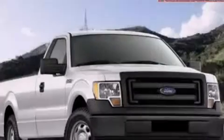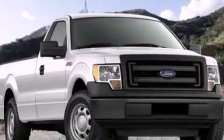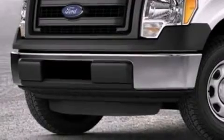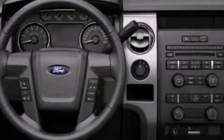Its top features include a speed-sensitive volume control system, a double wishbone independent front suspension, a limited slip differential, and traction control and stability control systems.